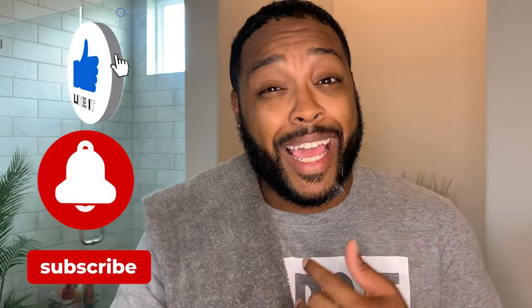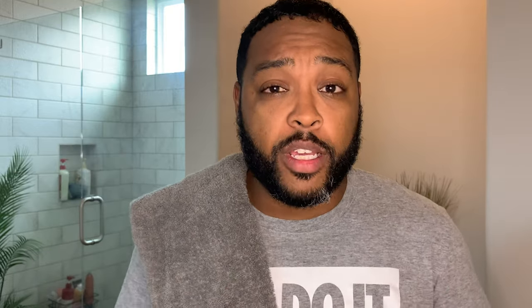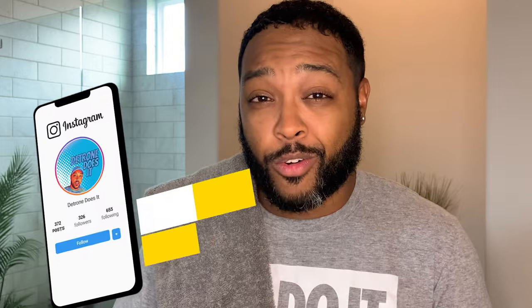We're going to move on to the moisturizer once this dries. If you haven't already, please like, share, and subscribe to the channel, hit the notification button to find out when I'm dropping new videos. One quick note: I'm going to try this routine out for a week. I've already taken a before photo and I'm going to take an after photo once we're done with the whole routine, and I'll post those on my Instagram at Detron Does It. I'm also going to pin a comment about how I feel about this product after using it for a week. I'd love to hear if you guys have any experience with Good Molecules or any of these particular products.